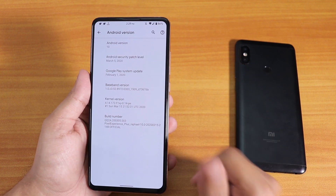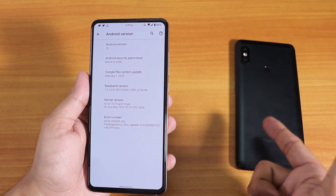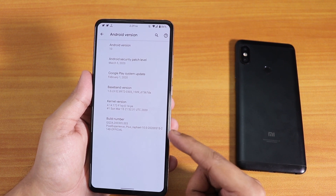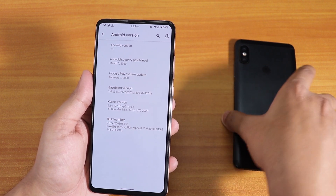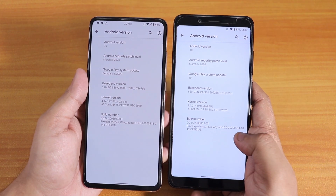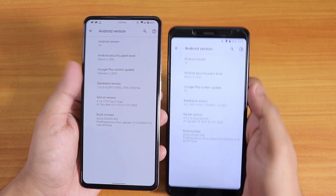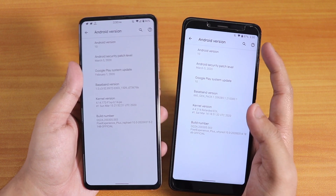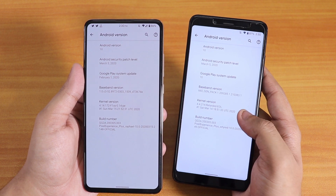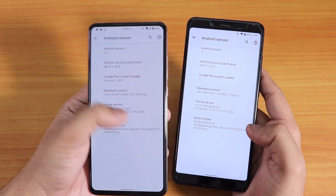Today in this video I'm going to show you what things you get on the Redmi K20 Pro and the Redmi Note 5 Pro. The build on the K20 Pro is the 15th March 2020 build, and the Redmi Note 5 Pro is running the 14th March 2020 build. The security patch on both is the latest March 5th 2020, and Android version is 10. The stock kernel on the Redmi Note 5 Pro is Retarded Kernel, and the K20 Pro has the Fixie Kernel.